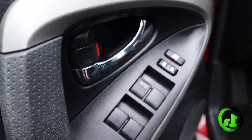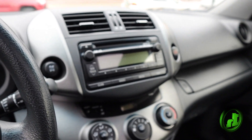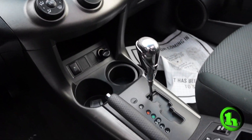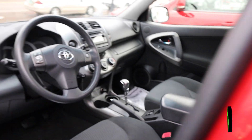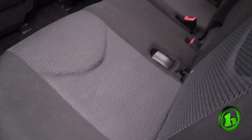Alright guys, power windows, power locks. It's got a nice stereo in it with CD player. It's got steering wheel mounted controls. And it's got a sunroof. If you look back here again, lots of room.